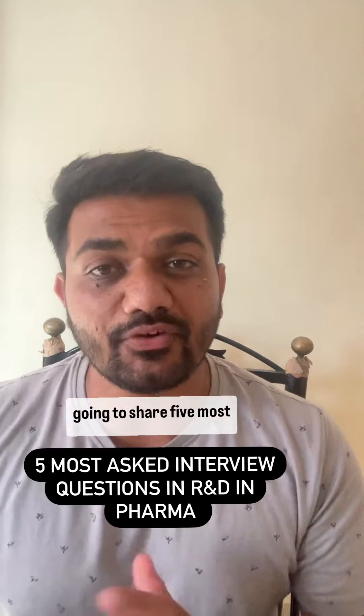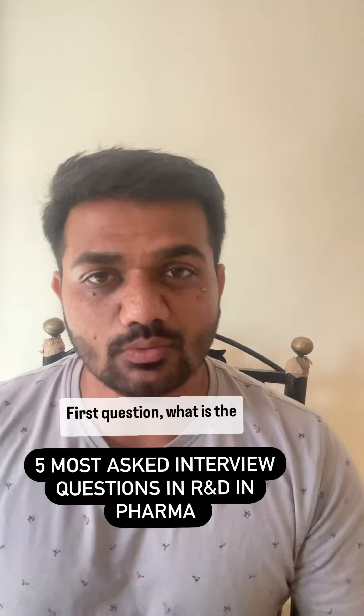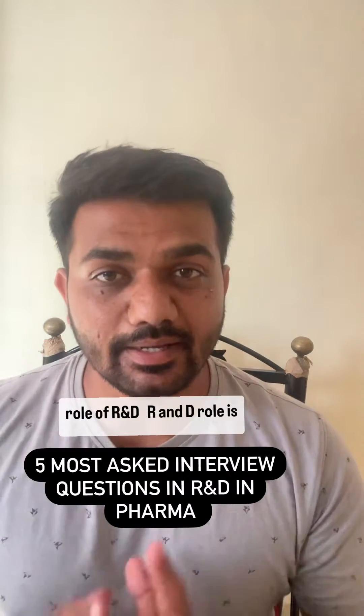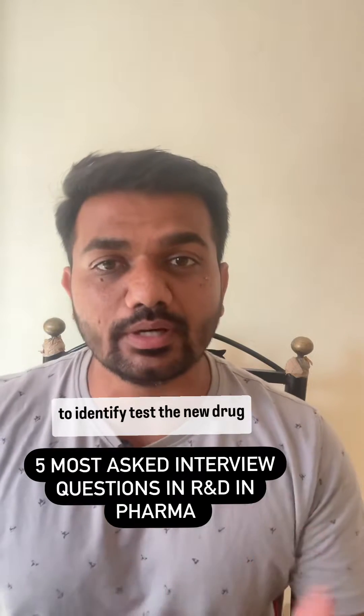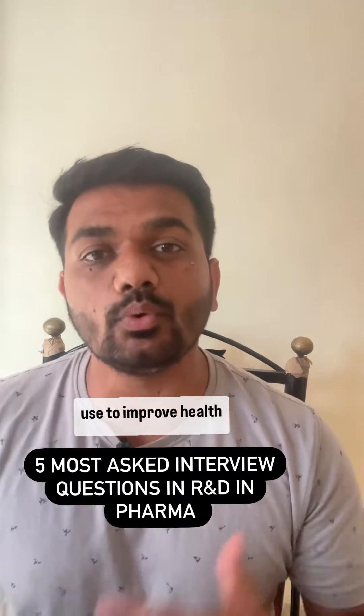Hello everyone, today we are going to share five most asked questions in R&D in the pharmaceutical industry. First question: what is the role of R&D? R&D's role is to identify and test new drug moieties which are more effective and safe for human use, to improve health quality.